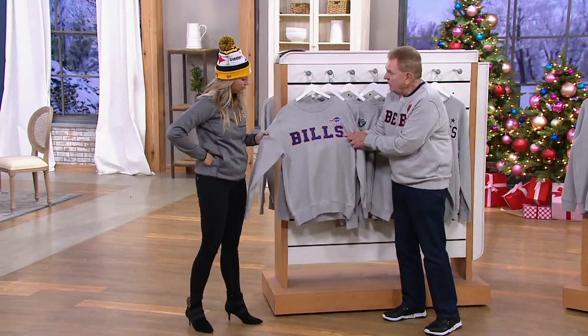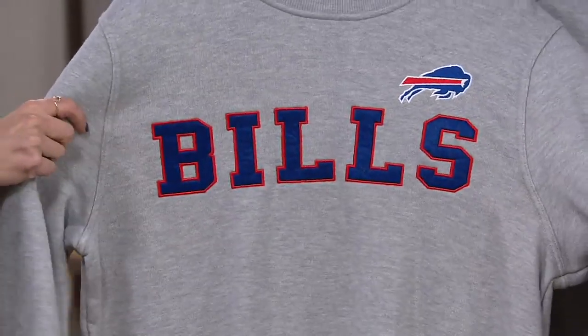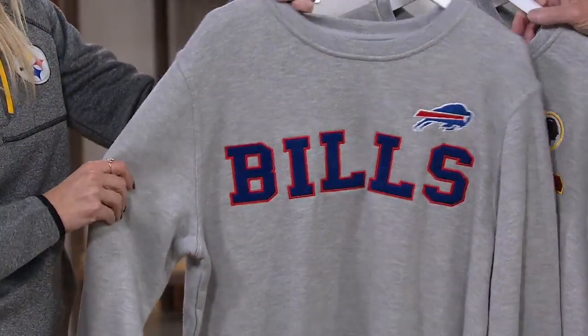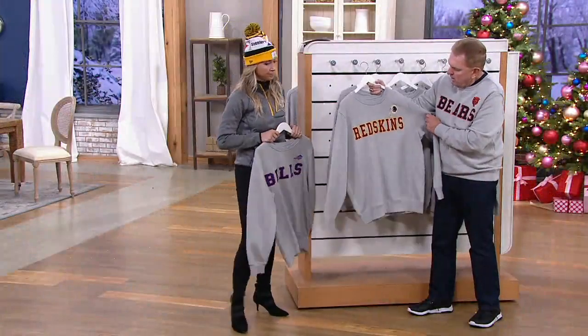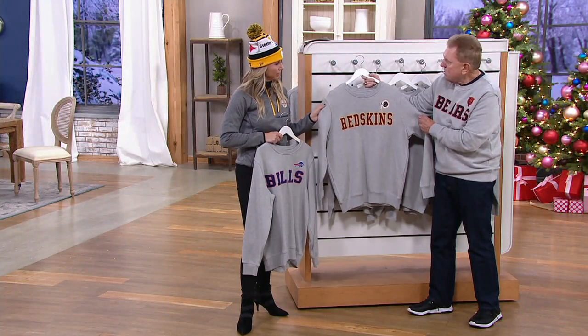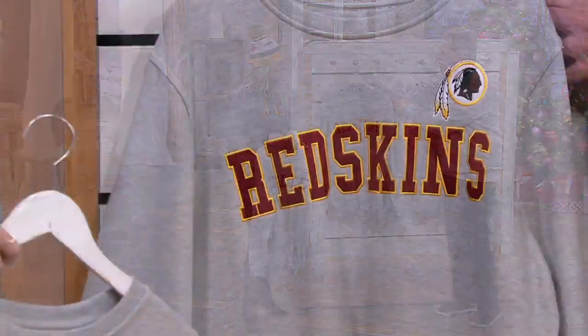It's fully embroidered with your team name and team logo — not a screen print. This is your team name right across the front in your team's primary and secondary colors. There's the Redskins — gorgeous colors. All of these colors are done in the team's primary and secondary color.